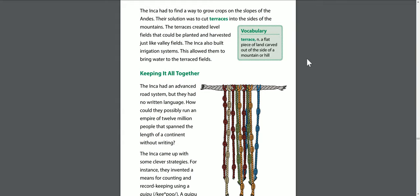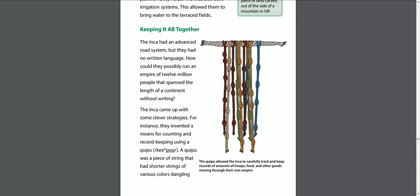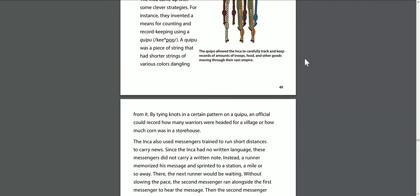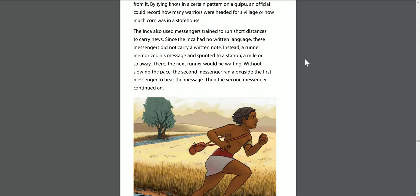Keeping it all together. The Inca had an advanced road system, but they had no written language. How could they possibly run an empire of 12 million people spanning the length of a continent without writing? The Inca came up with clever strategies. For instance, they invented a means for counting and record keeping using a quipu — a piece of string with shorter strings of various colors dangling from it. By tying knots in a certain pattern on a quipu, an official could record how many warriors were headed for a village or how much corn was in a storehouse.